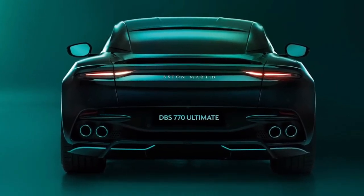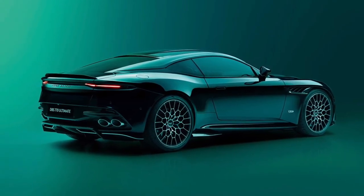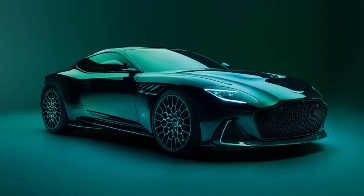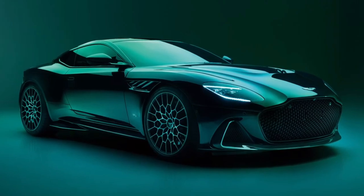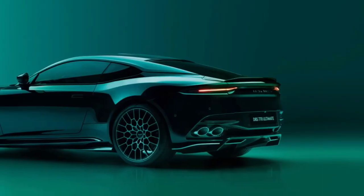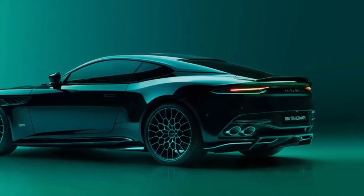As its name suggests, the DBS 770 Ultimate is an emphatic last word — the most powerful production Aston Martin ever, and the fastest and most powerful DBS to date. Extensive design and engineering enhancements ensure it is an unforgettable and highly collectible celebration of Aston Martin's flagship Super GT.